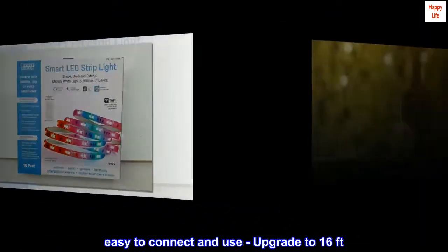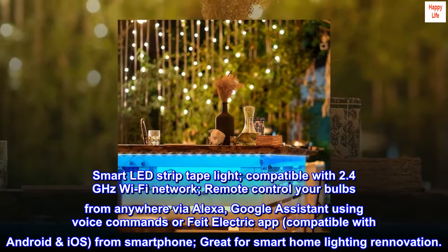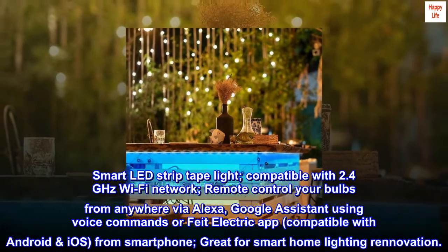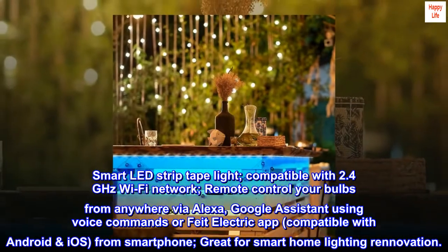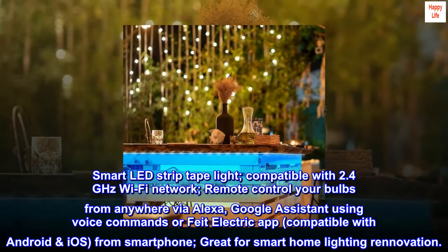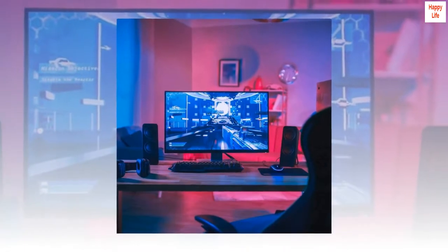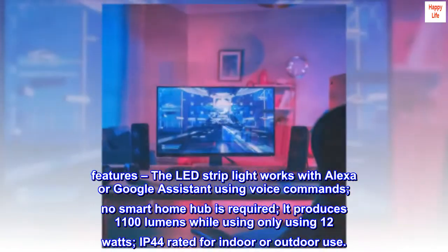Easy to connect and use. Upgrade to 16 feet smart LED strip tape light, compatible with 2.4 gigahertz Wi-Fi network. Remote control your bulbs from anywhere via Alexa or Google Assistant using voice commands, or the Fight Electric app, compatible with Android and iOS smartphones. Great for smart home lighting renovation.